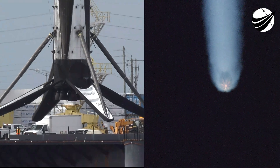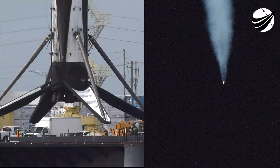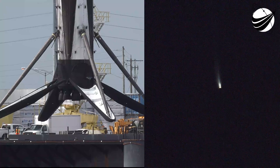Our drone ship is named A Shortfall of Gravitas. The second stage will ignite its Merlin vacuum engine to boost Dragon into low-Earth orbit during second engine start number one. You just heard the callout there for engine chill-in on the second stage engine starting.